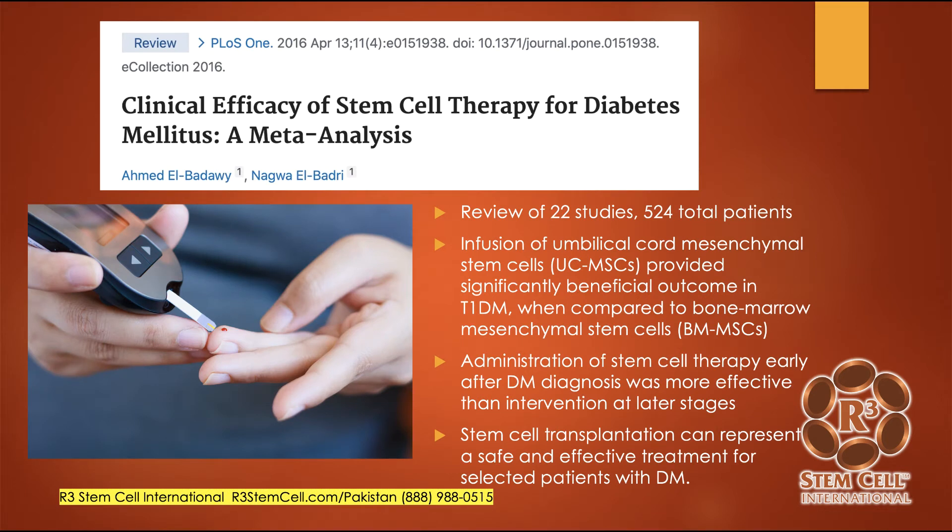Here's a study on the clinical effectiveness of stem cell therapy for diabetes. This was a meta-analysis, meaning the authors take a bunch of existing studies and pool the data to see what conclusions they can make. This included over 20 studies and 524 total patients. These patients received an IV infusion of umbilical cord mesenchymal stem cells, and it provided significant benefits in type 1 diabetes when compared to bone marrow-type stem cells. Administration of stem cell therapy early after the diabetes diagnosis was more effective than later. The conclusion is that stem cell transplants can represent a safe and effective treatment for patients with diabetes.